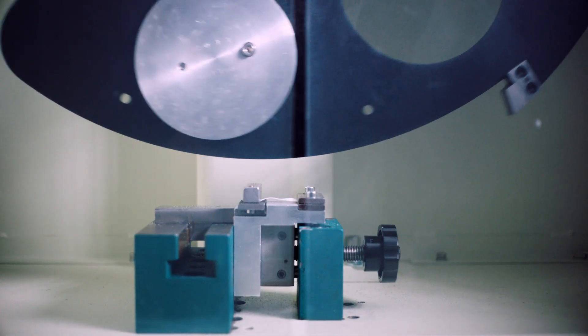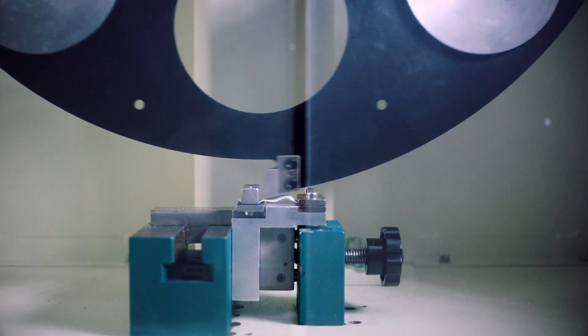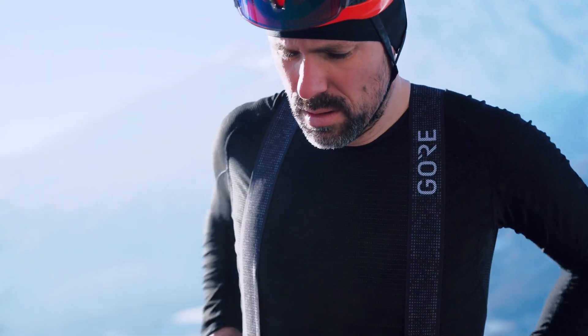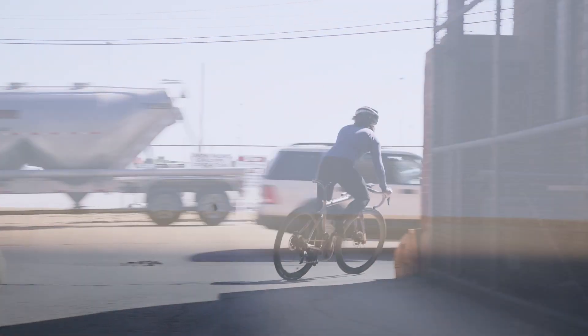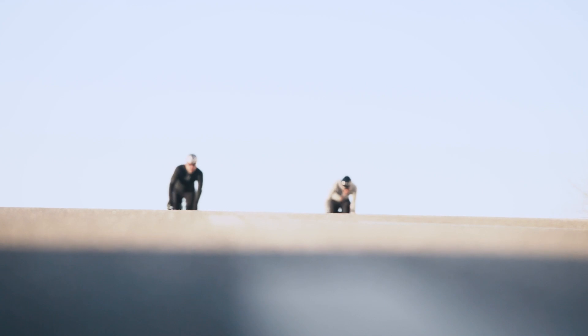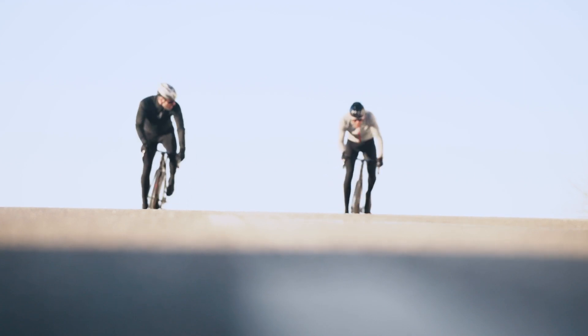We build and engineer this to actually fit, instead of just being a weather-protective piece. Then we validate it and make it as perfect as we can by giving it to our athletes to really test it out and give us feedback.